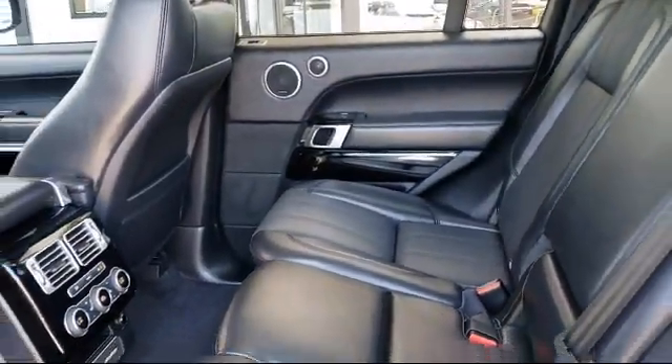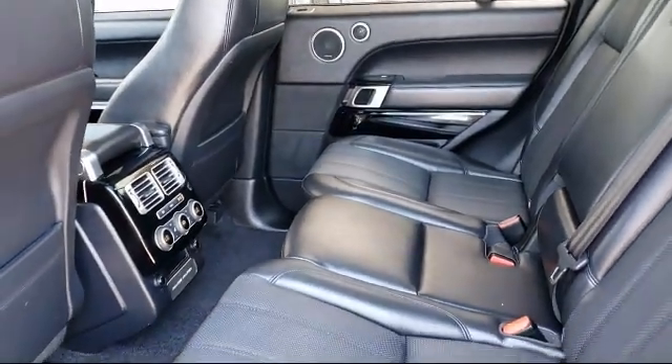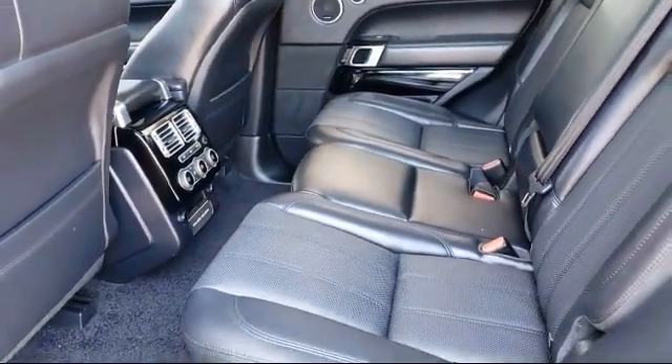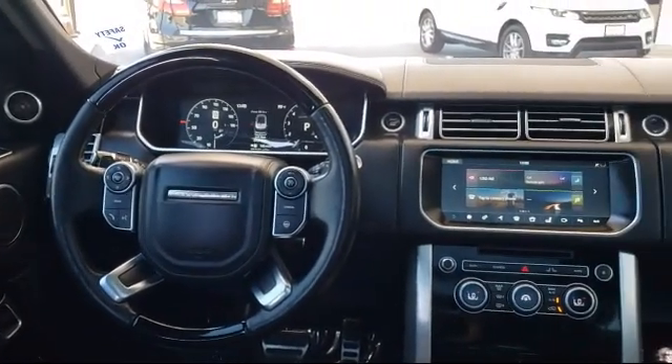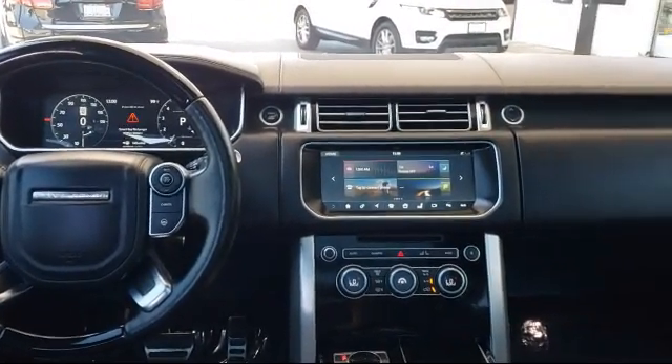For over 25 years, the Zahari Group has been providing high quality vehicles to our customers. As the latest addition to the Zahari Group, Stevens Creek Showcase specializes in late-model, exceptionally well-maintained luxury and performance vehicles.